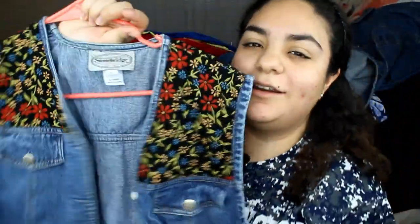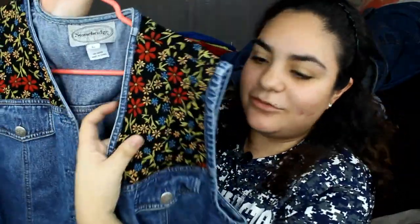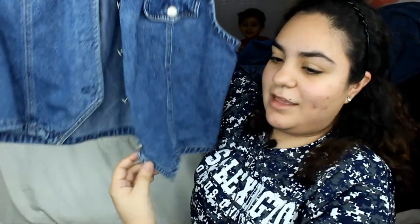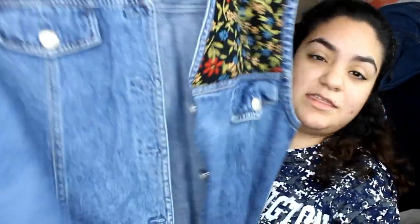I also got this little vest — it's so cute with these little flower details and little buttons. I love how the ends are shaped. I wore this with just a simple white spaghetti strap underneath and it looks so cute with mom jeans. You could also wear this with a tube top — it would be super cute.